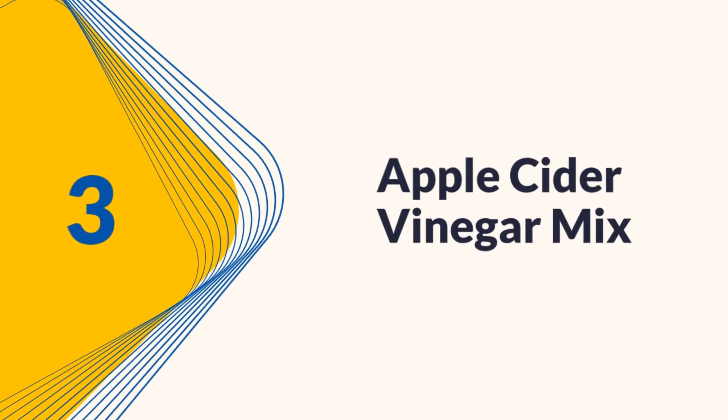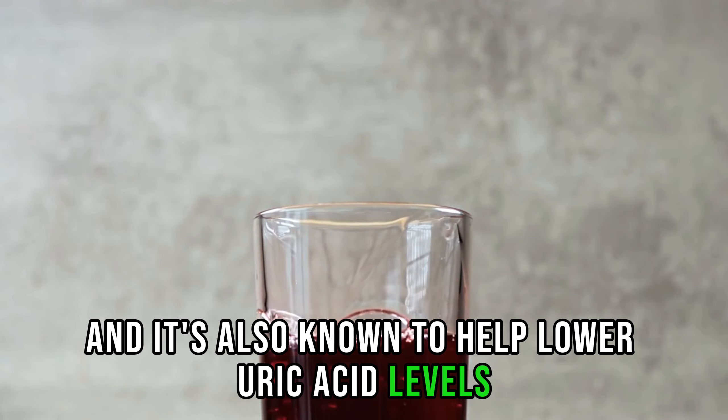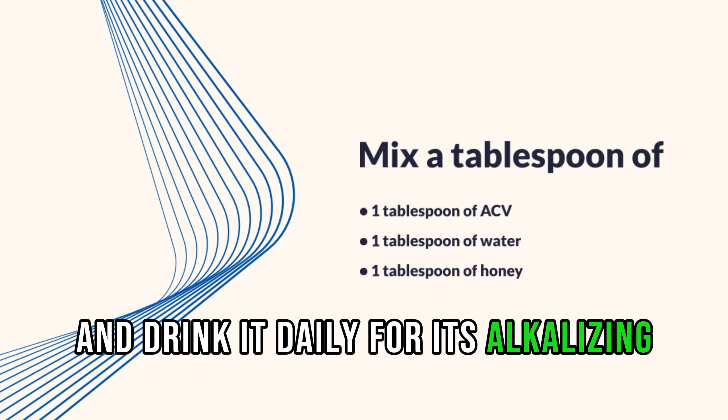3. Apple Cider Vinegar Mix. Apple cider vinegar has numerous health benefits, and it's also known to help lower uric acid levels. Mix a tablespoon of ACV with water and honey, and drink it daily for its alkalizing effect.